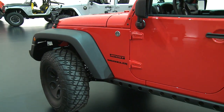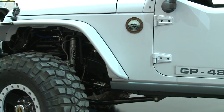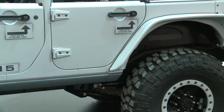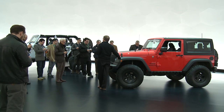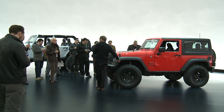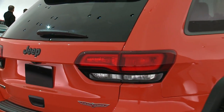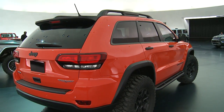Calling all wheelers and off-roaders. The Jeep brand, in partnership with Mopar, is offering six new and extreme ways to get rugged off-road. The media sneak peek on March 20th in Auburn Hills showcased the Jeep Grand Cherokee Trailhawk, the most extreme Grand Cherokee ever.